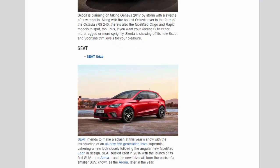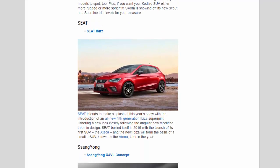SEAT: SEAT intends to make a splash at this year's show with the introduction of an all-new 5th-generation Ibiza supermini, ushering in a new look closely following the angular new facelifted Leon design. SEAT busied itself in 2016 with the launch of its first SUV, the Ateca, and the new Ibiza will form the basis of a smaller SUV known as the Arona, later in the year.